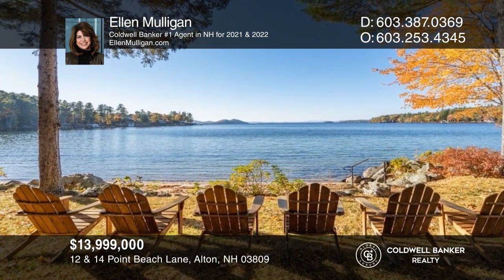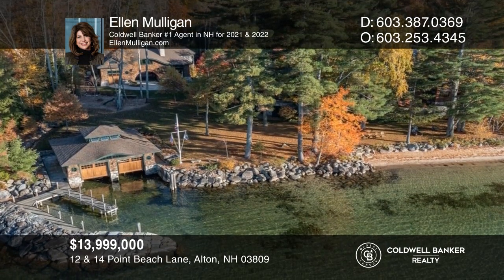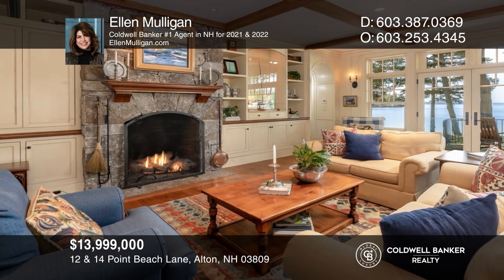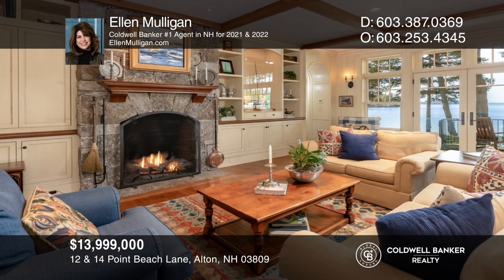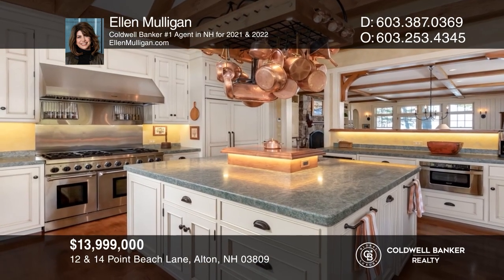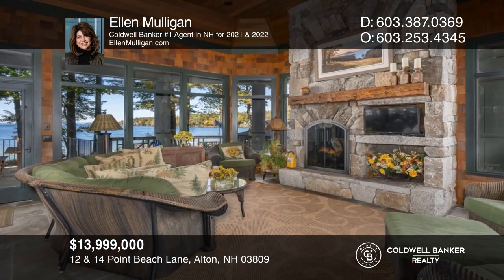This property features nearly 300 feet of sugar sand beach, a two-bay boathouse, breakwater, additional docking, a stunning main house with three stories of luxurious living equipped with an elevator and gorgeous kitchen, and a charming guest house — making this the ultimate compound for entertaining guests and loved ones. Make this one-of-a-kind home yours today by calling Ellen Mulligan.